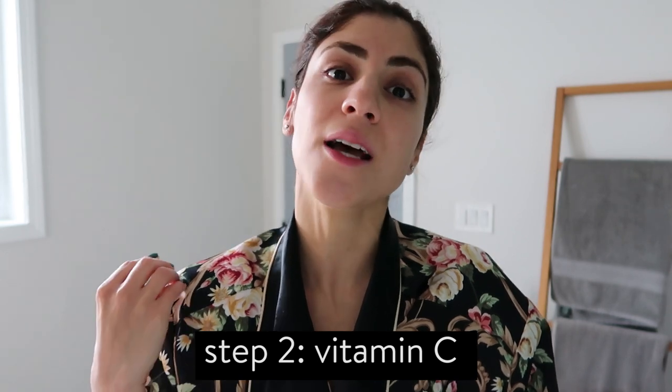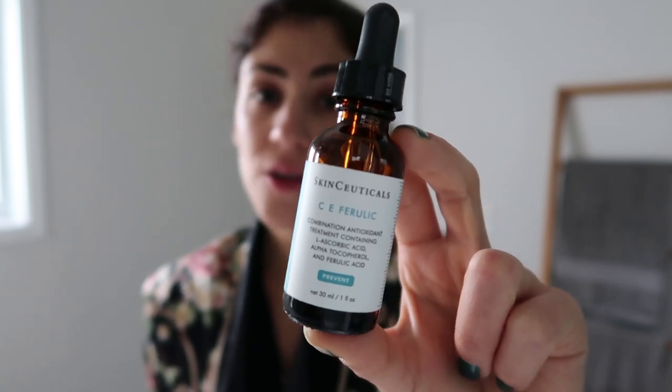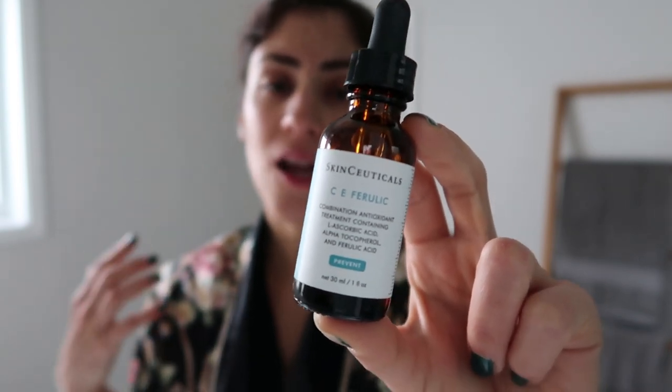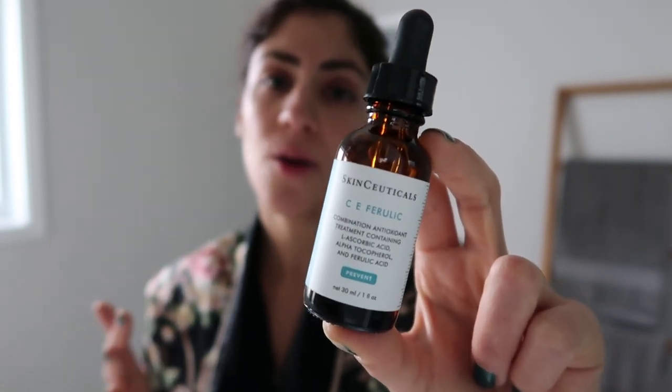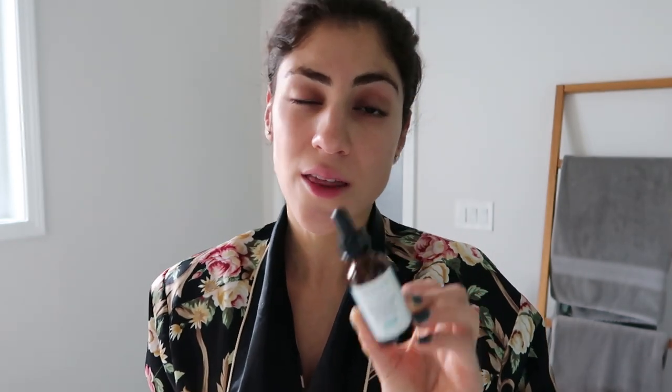The second step after cleansing is my vitamin C serum. This product I've been using for about four years now — it is a godsend, it's life-changing. It's the CE Ferulic serum by SkinCeuticals. It helps make my skin feel plump, it helps with fine lines, it helps with dark spots. It's just like an everyday vitamin C serum and I think it's one of the best out there. The drawback is it is on the pricier side — it's $166 a bottle.